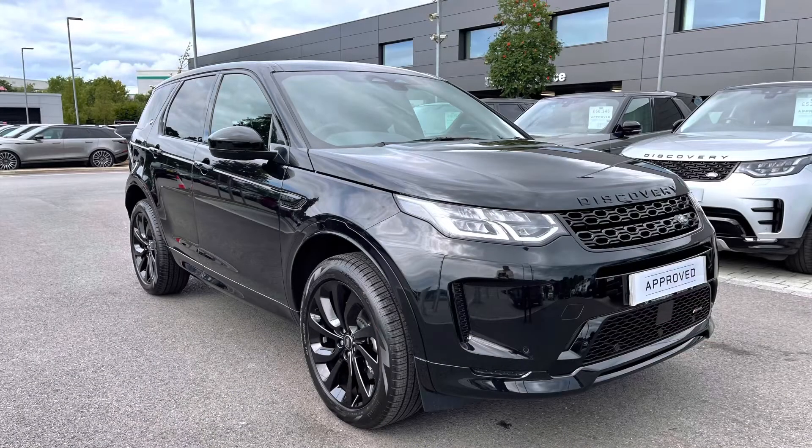Stepping back outside the car, thank you for watching this video on this stunning Discovery Sport D200 Urban Edition in Santorini Black, which is part of our approved used. We offer many different finance packages, so if you would like a personalised quote or to book a test drive, please call 01785 899 446.